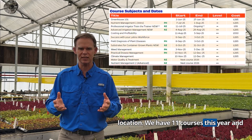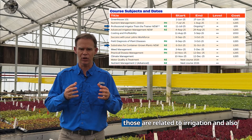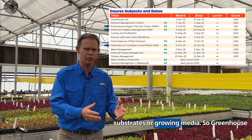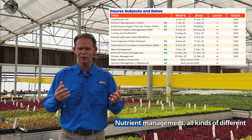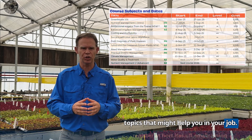We have 11 courses this year and that includes three brand new courses. Those are related to irrigation and also substrates or growing media. So Greenhouse 101, weed management, disease management, nutrient management — all kinds of different topics that might help you in your job.